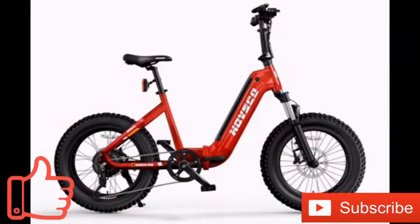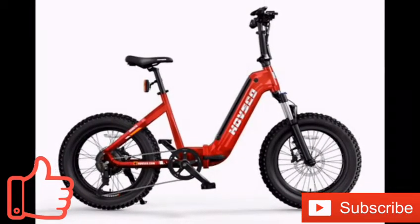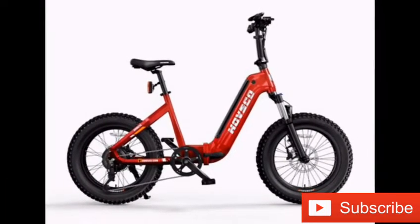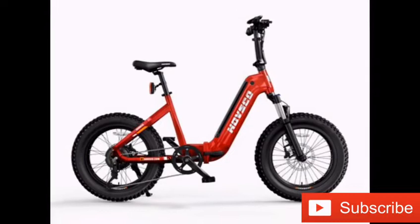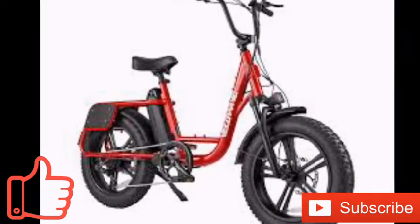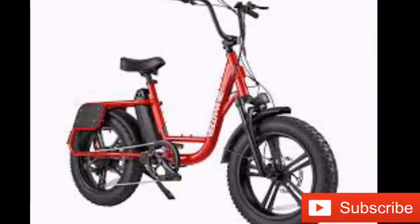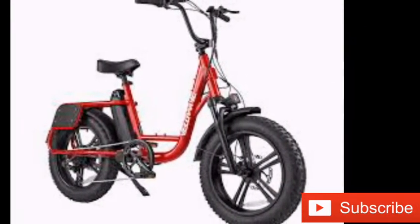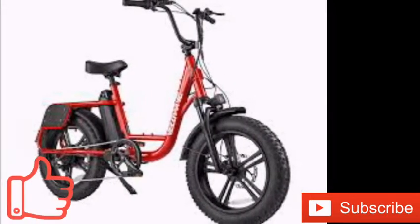The Hovsko HOV Beta e-bike is now available to pre-order in the U.S. The bicycle has a top speed of 28 miles per hour and can assist you at speeds up to 20 miles per hour. A detachable battery provides a range of 60 miles and doubles as a torch. The bike also comes with a smartphone app, built-in LCD, and USB charging port.